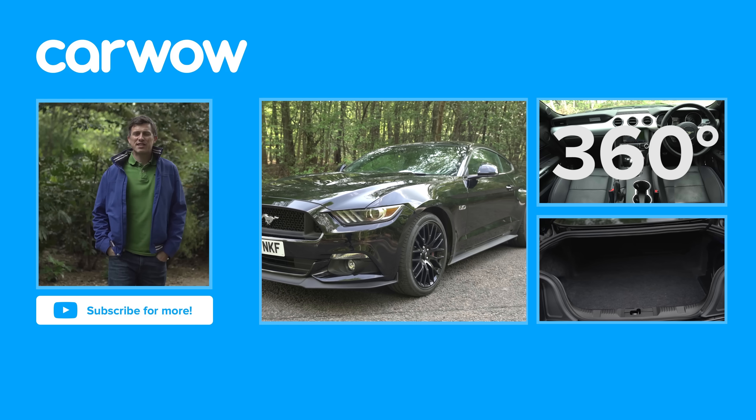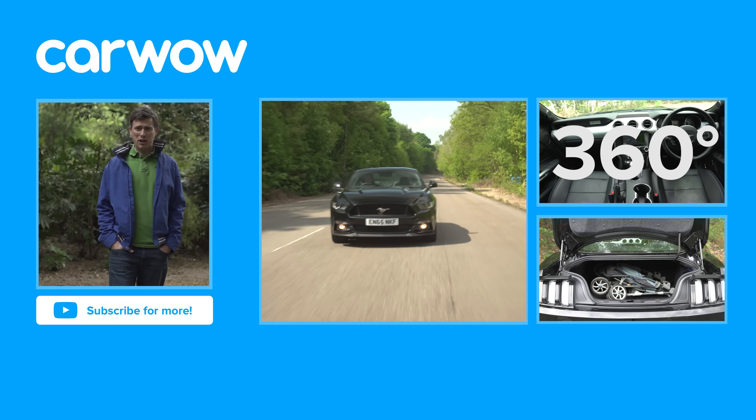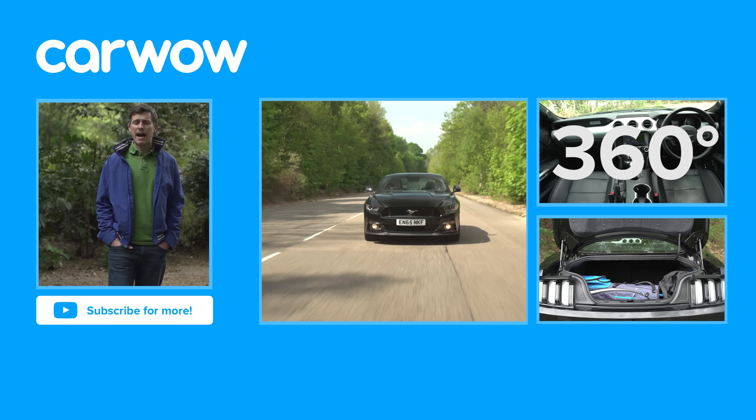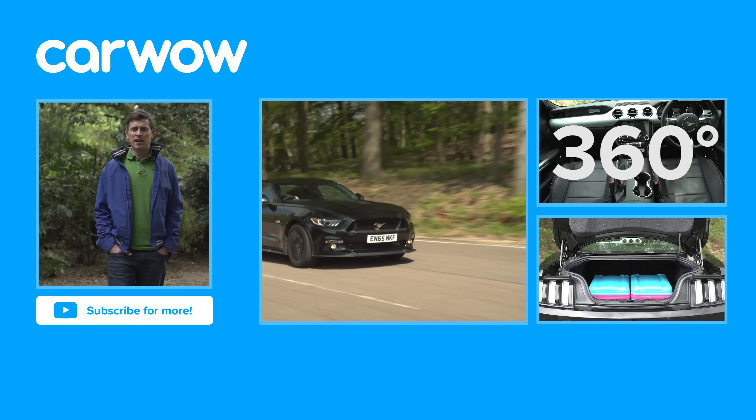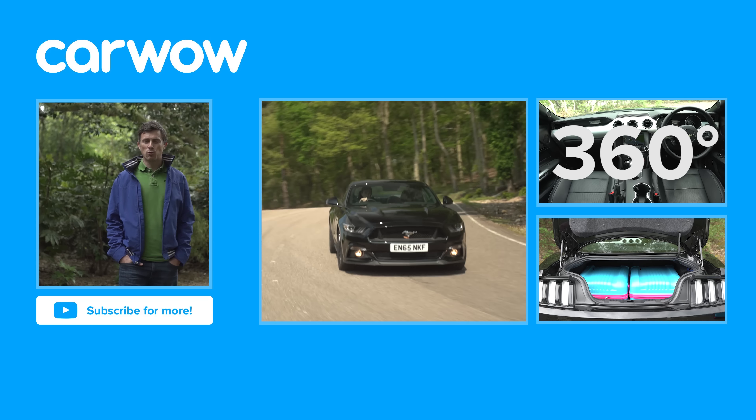If you click over there, you can watch our 360-degree and practicality video for the Ford Mustang, plus its in-depth video review. If you enjoyed this video, please like it, share it, and subscribe to our channel. Now, did you know that the Mustang name was actually inspired by the P-51 fighter plane from World War II?